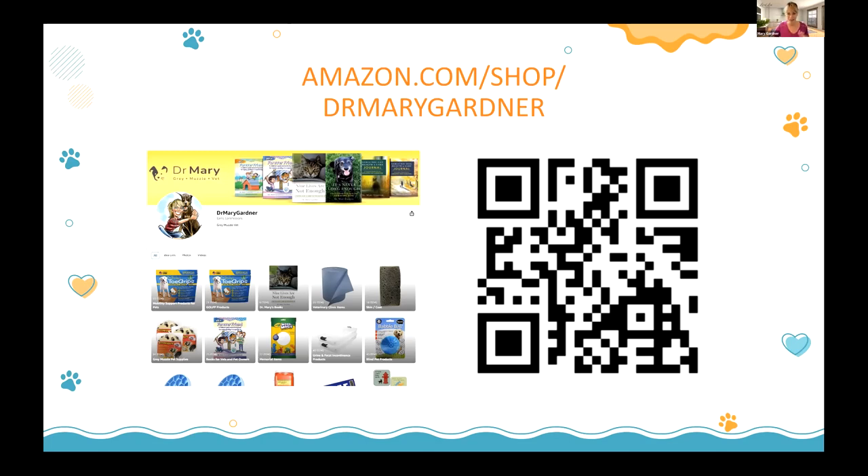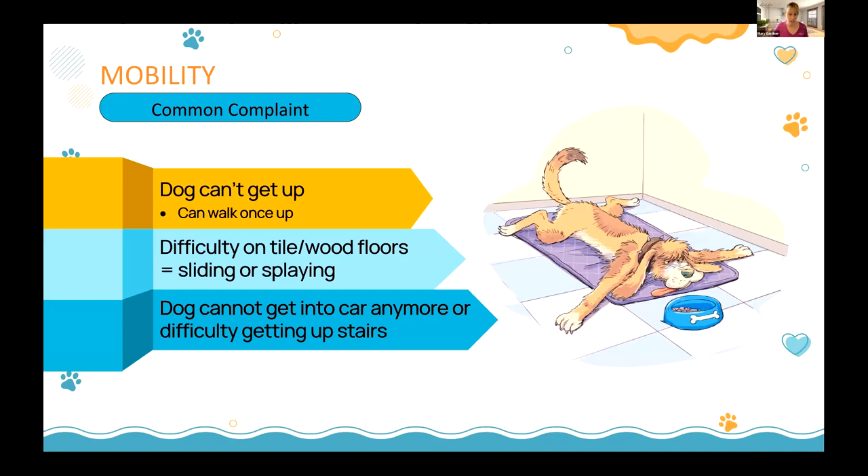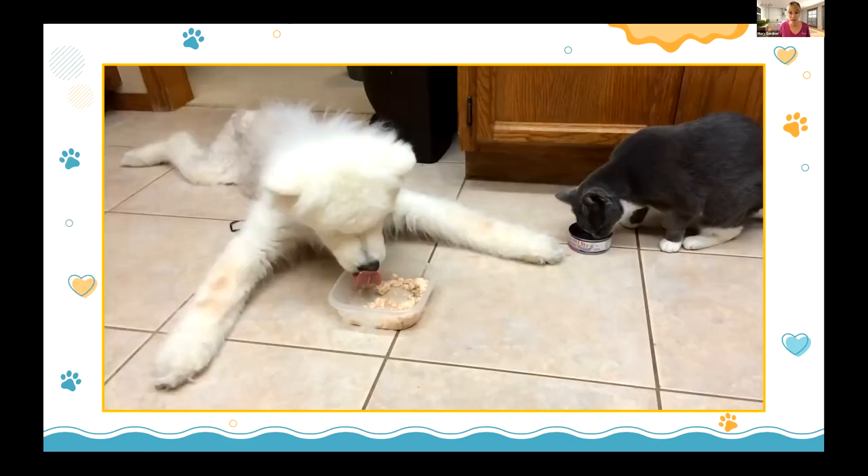The most common issue I see in my field is mobility, and the common complaints I hear are: can't get up; once up they can walk but getting up and down is a big struggle; difficulty on tile floors — in South Florida every home is tile or wood; the dog can't get in the car; the cat can't get to their sunny spot; can't do stairs; and they splay in front of their food bowl.